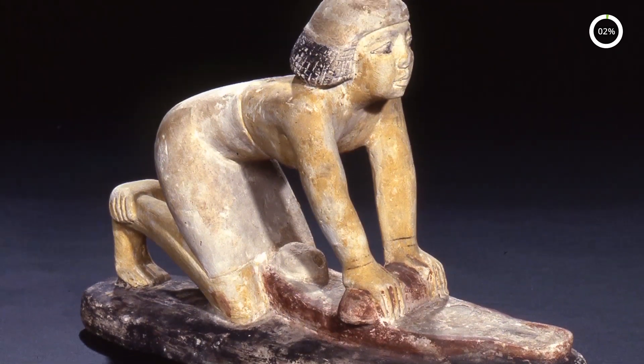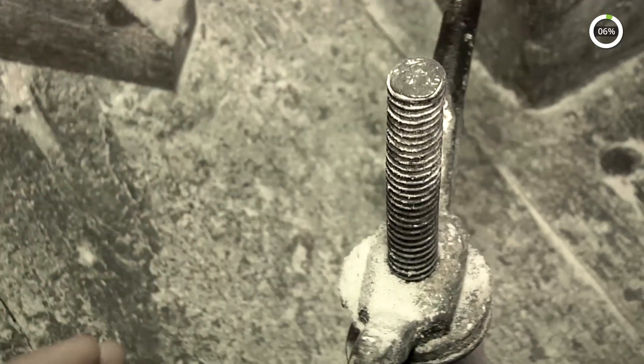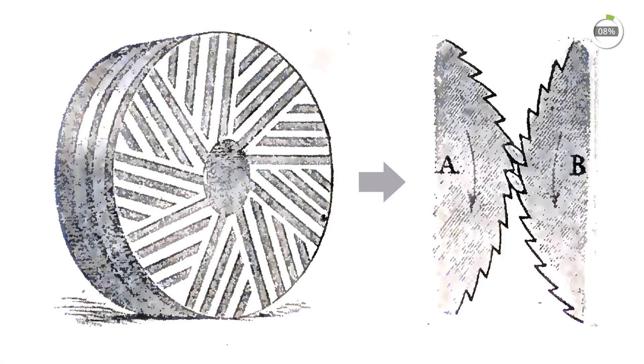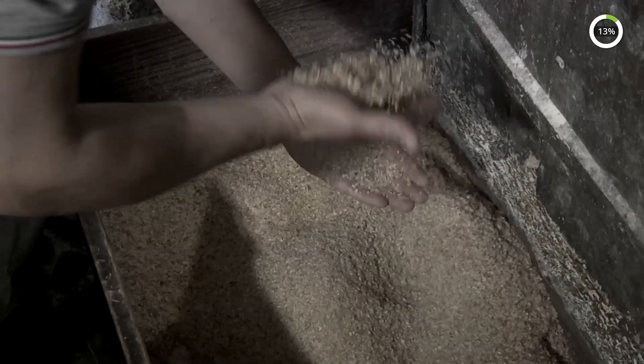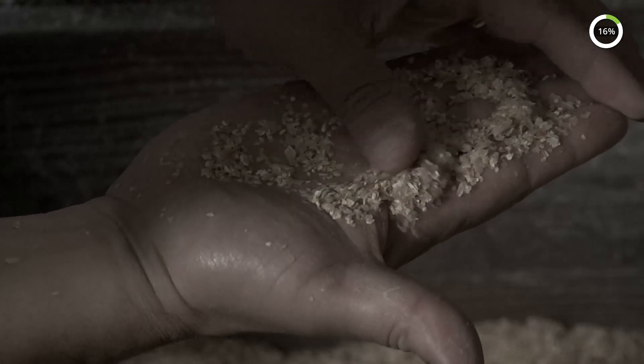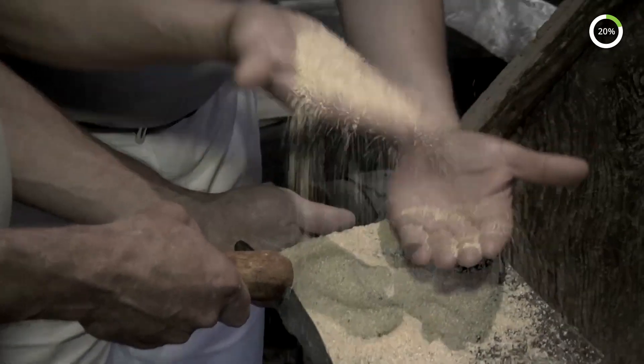Milling wheat is one of the oldest production processes associated with human food consumption, and one of the first manual processes to be mechanized. The main phases in the milling process are grinding and sifting the wheat to separate the husk from the endosperm.